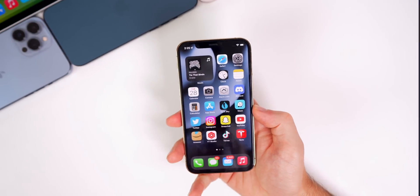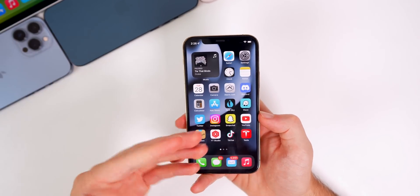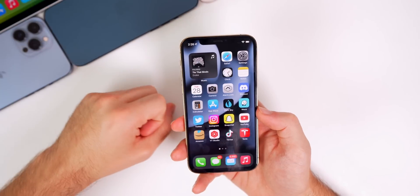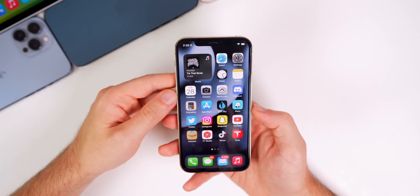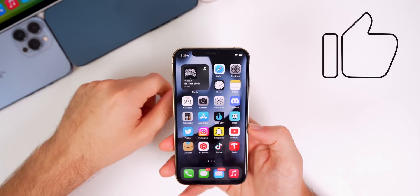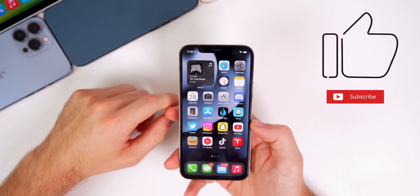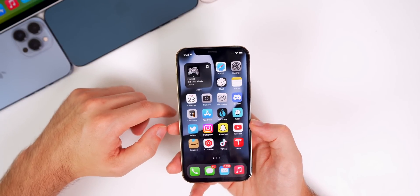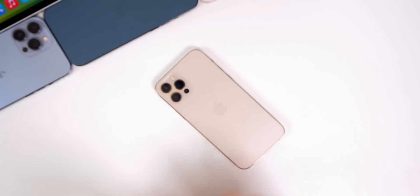That's pretty much it for iOS 15.6 beta 4 — a pretty boring update as usual. I like to bring you updates whenever any software gets released, regardless of how big or small. Hope you guys still enjoyed this video. If you did, I'd appreciate a thumbs up, and make sure to subscribe for more content coming soon — a lot of iOS 16 coverage, an iPhone 13 mini video, and a lot of fun stuff coming to the channel. Thanks for watching and I'll see you soon.